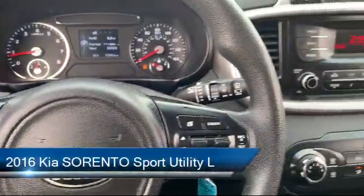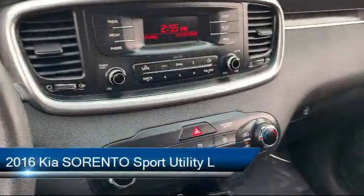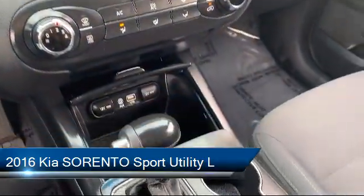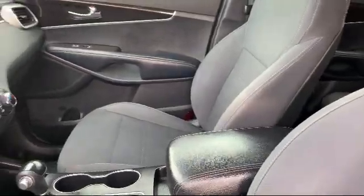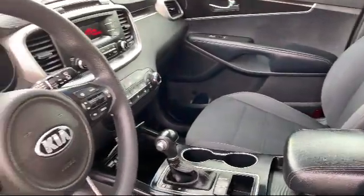This vehicle comes equipped with a rear spoiler, tire pressure monitoring system, alloy wheels, Sirius XM satellite radio, steering wheel controls, keyless entry, and electronic stability control.